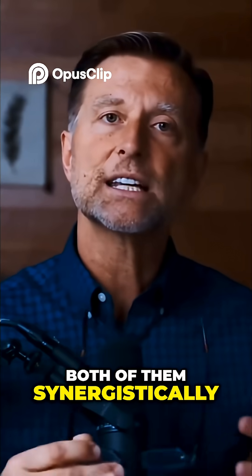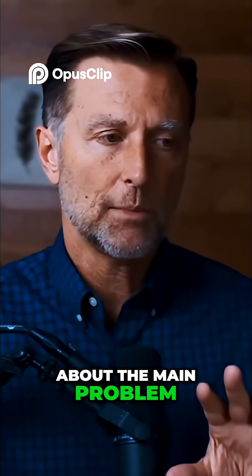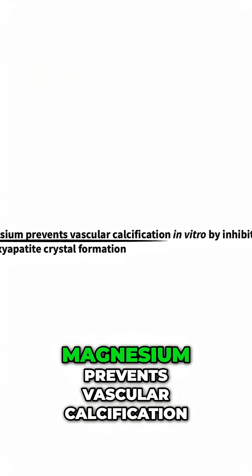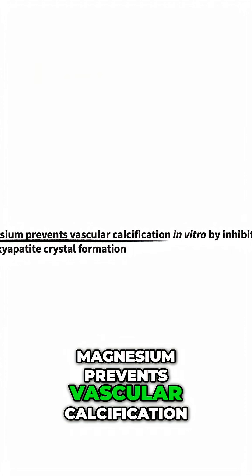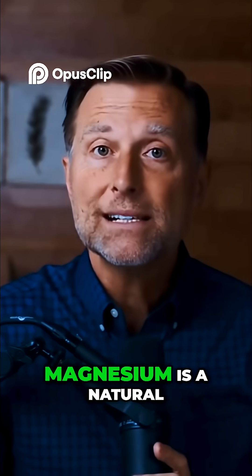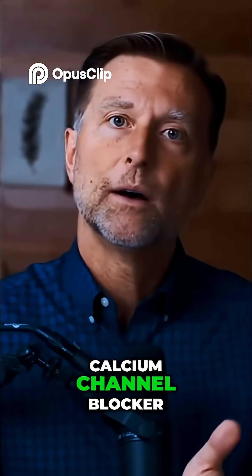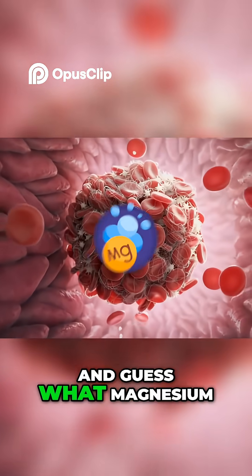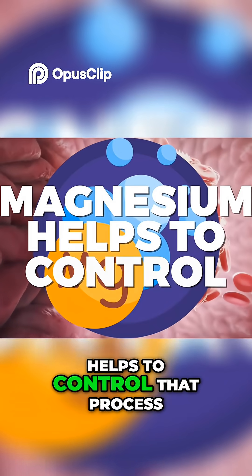Both of them synergistically work together. Even if we think about the main problem with vitamin D toxicity, which is too much calcium in the blood, magnesium prevents vascular calcification. Magnesium is a natural calcium channel blocker. Too much calcium can cause clots, and magnesium helps to control that process.